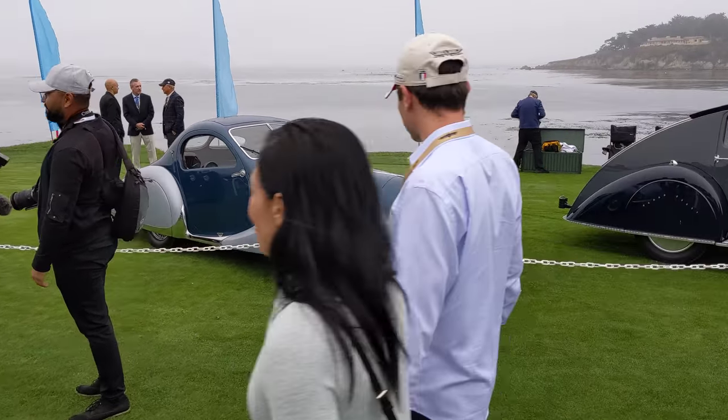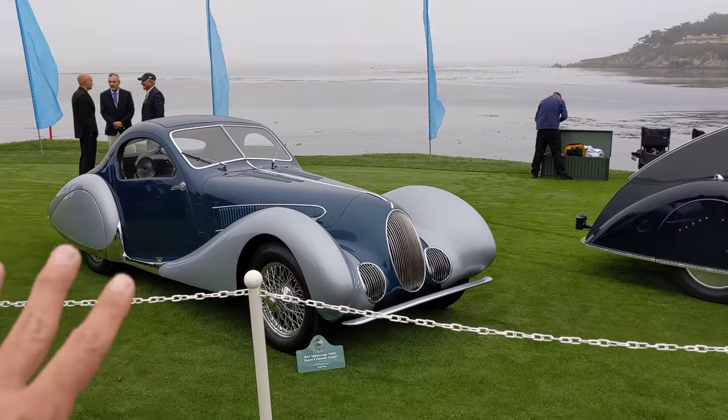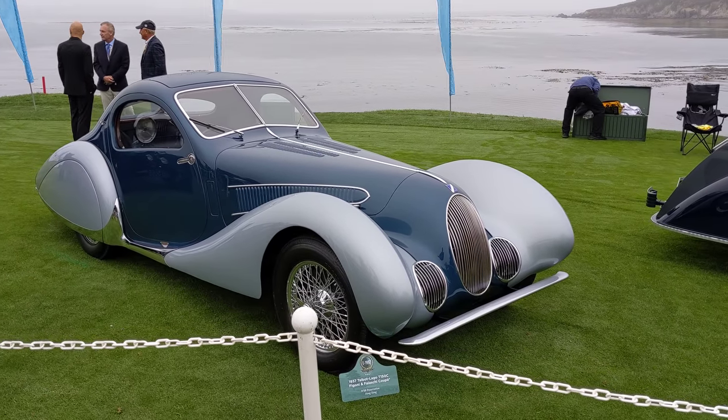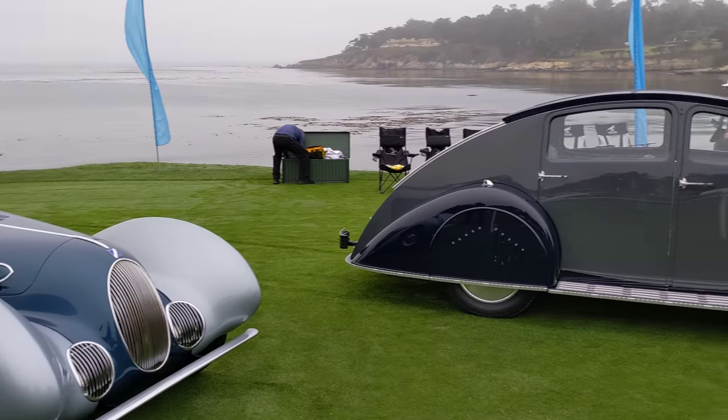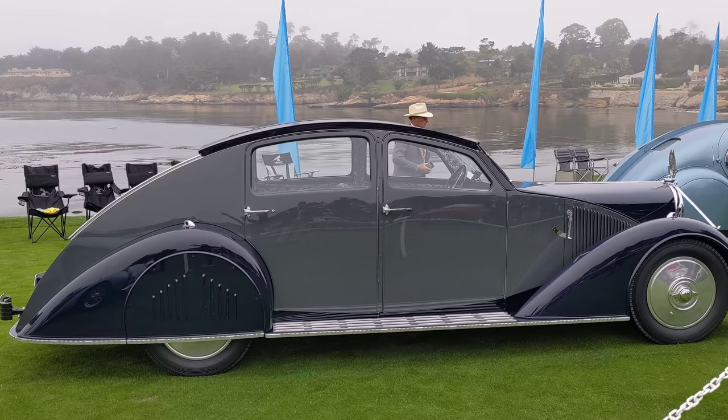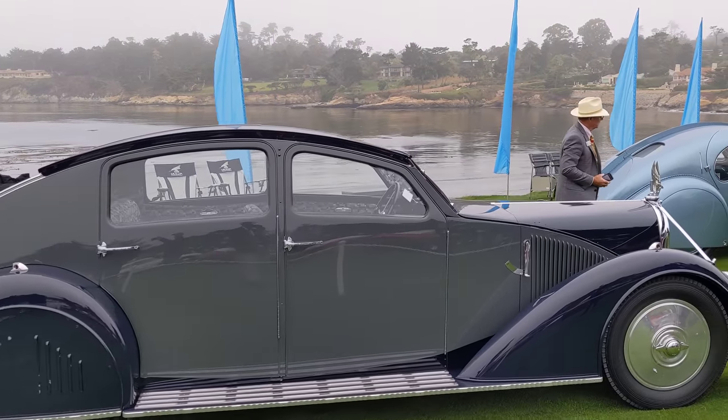Look at this Talbot Lago — call it a teardrop design. Pretty amazing. I don't think there's a straight line on that car. And that contrasts with this Voisin — a French car of unusual design and proportions. It really has the most amazing interior.